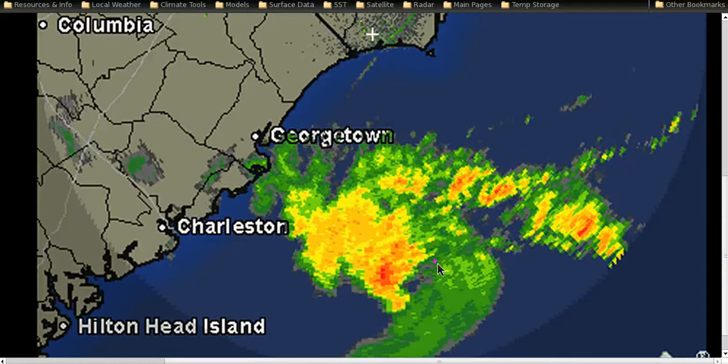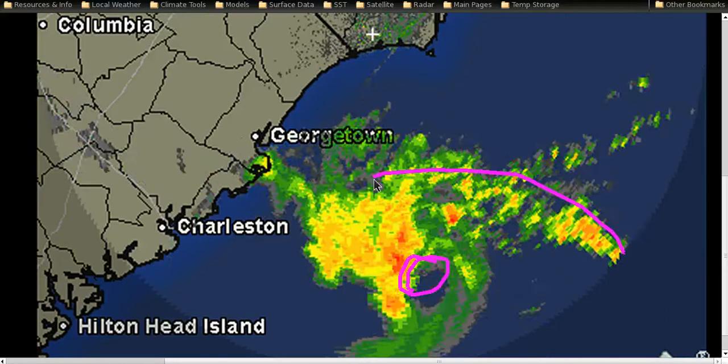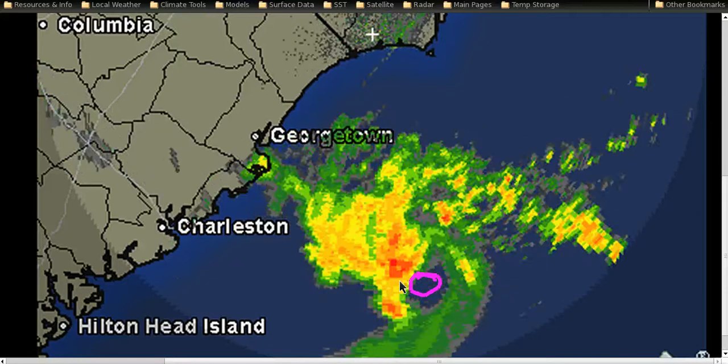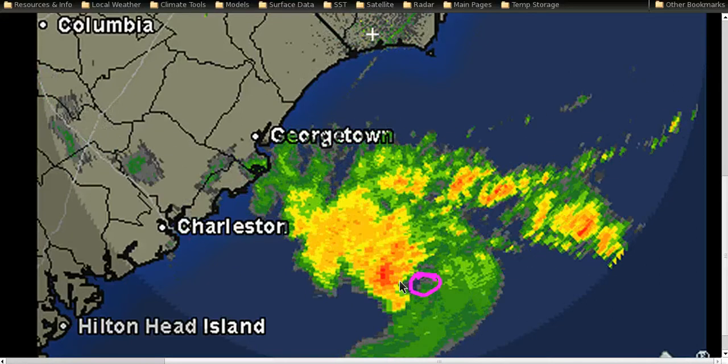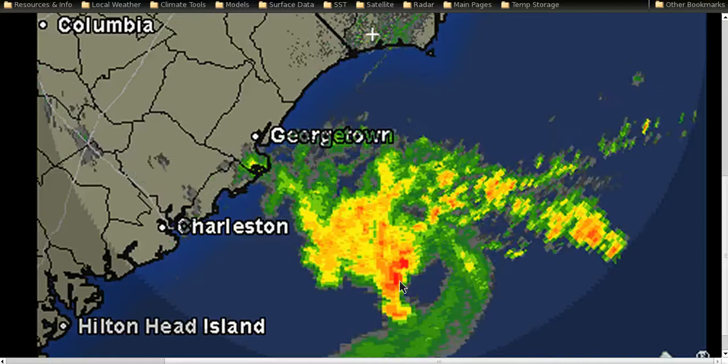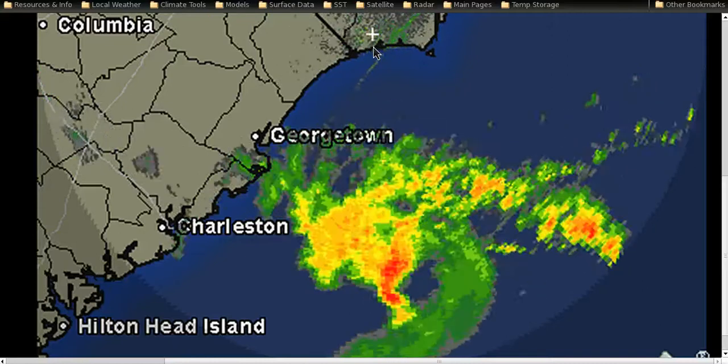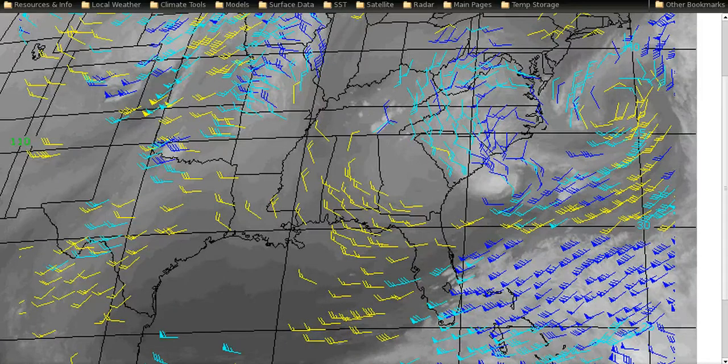Here's the radar picture. You can see a nice little tight core, generally wound up, with one main spiral band coming into it and a little bit of an eye feature. You sometimes see these with the shallow systems that don't have the deepest convection — the center gets dried out. It's not really an eye, but you can definitely see the circulation, which helps point out the center, and we definitely have a closed circulation. That is why it has been classified.